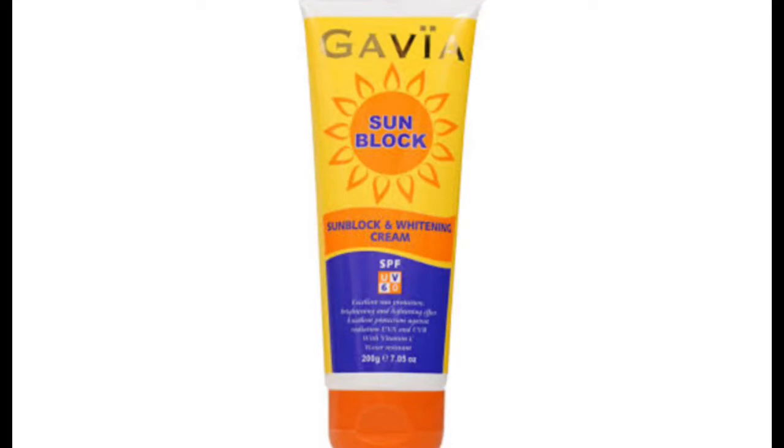Number three on my list is Gavia sunblock, which is a whitening cream with SPF 60 for the face. Even if you want to use it on the body, you can, but it's mainly for the face. It has SPF 60 and is a dual-active cream that works as both a sunblock and a whitening cream. It's an oil-free sunscreen that helps lighten dark spots and clear sunburn. Gavia is one of the sunblocks that is highly trending and is really doing the job right now.